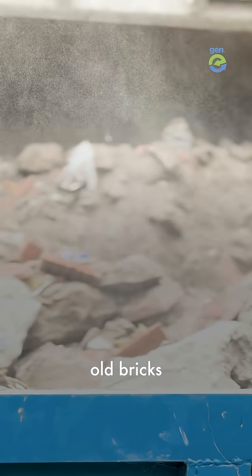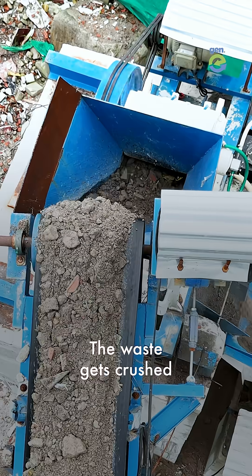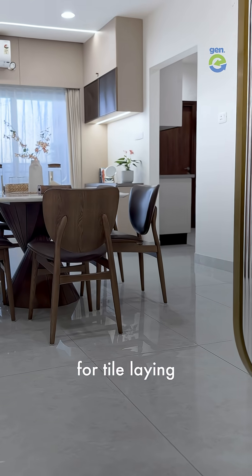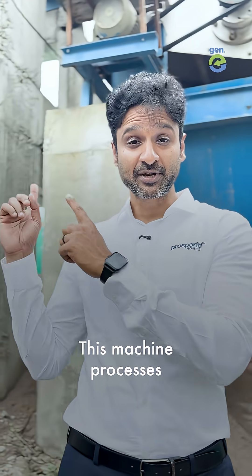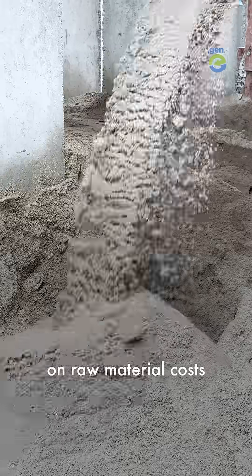Broken concrete, old bricks, stone, and sand are all fed into this machine. The waste gets crushed and sorted into different sizes — like dust, which can be reused for tile laying. The larger sizes can become aggregates for construction, and even raw material for pathways and base for roads. This machine processes 5 tons every hour and saves us up to 40% on raw material costs.